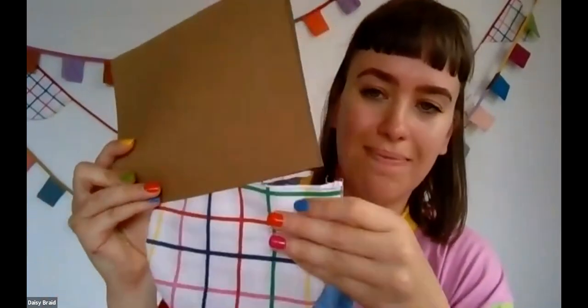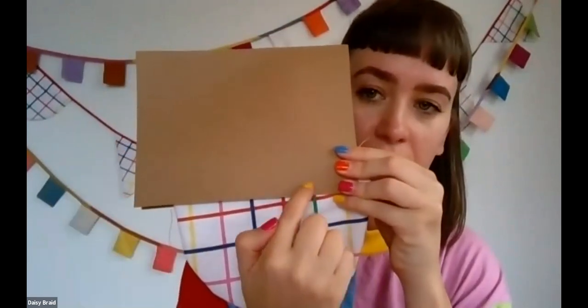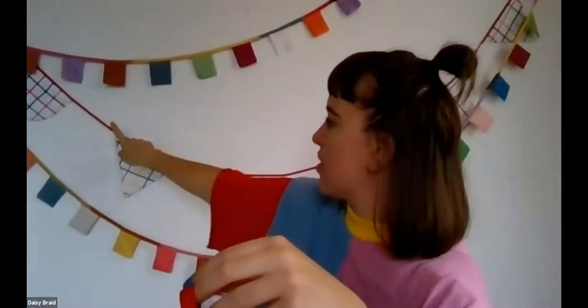With the bias binding folded to create a sandwich, take your little bunting piece and sandwich it inside the bias binding, then stitch along there. If you'd like to use pins, you can — I didn't, because I wanted mine to be organic in terms of the gap between each shape. But if you prefer, pin and measure. Stitch along, starting about 20 centimeters in from the end of your bias binding so you have a tail to tie onto a peg or nail.